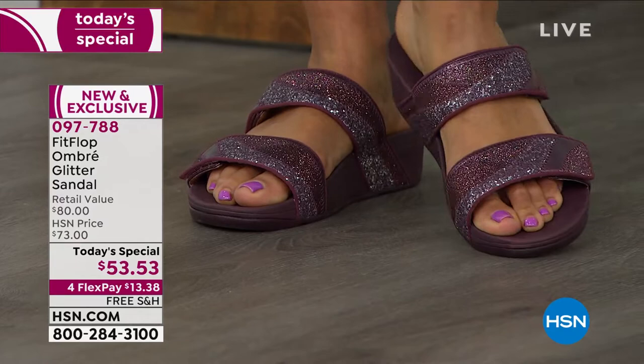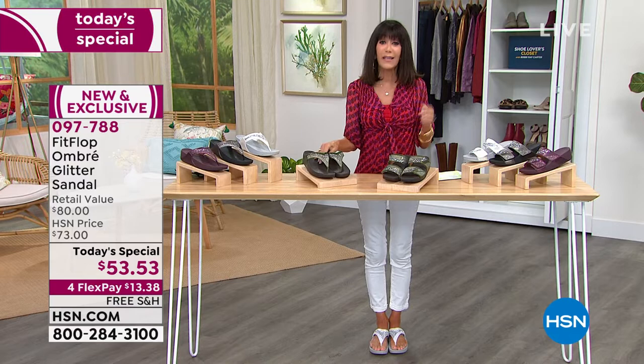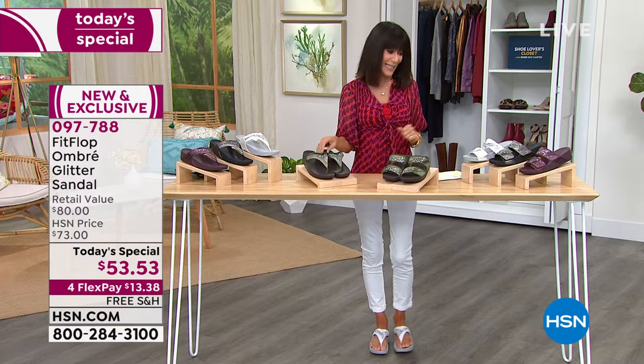If you do your comparison shopping — FitFlop has been around since 2007, they're in 60 countries, they're in your high-end stores — easily $80 to $100. Even for us, we have a lot of them that are in that $100 price point. But there they are today at $53.53, always free shipping and handling on FitFlop. And four flex pay payments, which means five on your HSN card — it's like $10.71 on your HSN card.